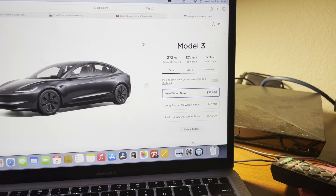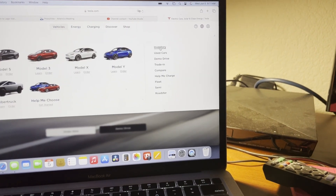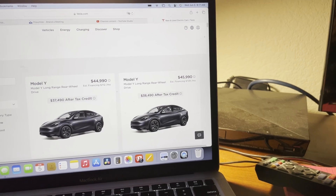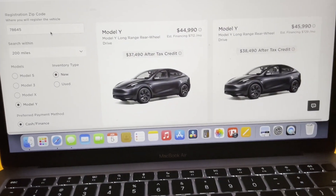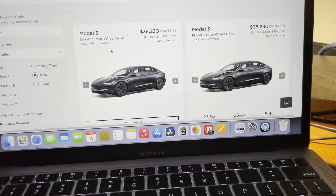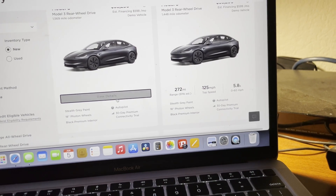Well, maybe not right now since this is an order. There is another choice — Tesla's used vehicle inventory. Let me update my zip code to 78645. Here we are — a Model 3 rear-wheel drive, it was a demo vehicle. You can have it for $38,230. It's in stealth gray, which is the default color now.